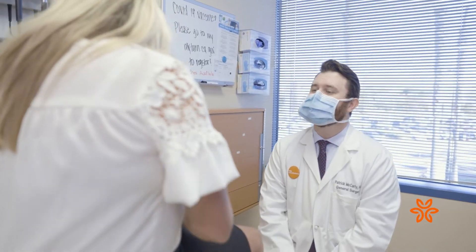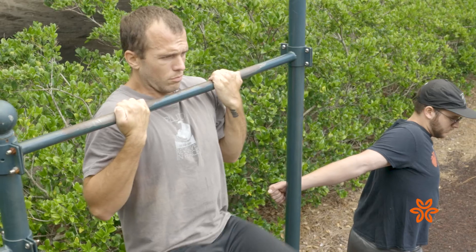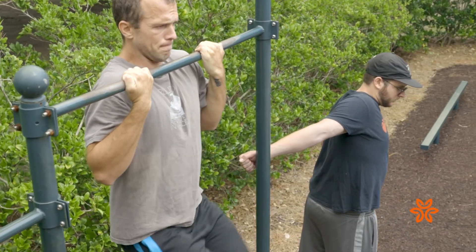A lot of people will suffer for a lot longer than they need to. Come see us and understand that there are surgical options to repair this. This is one of the most common operations that we do and has very good outcomes, both in terms of pain and hernia recurrence prevention. To find a general surgeon near you, call the number on your screen or visit DignityHealth.org slash St. Johns Regional.